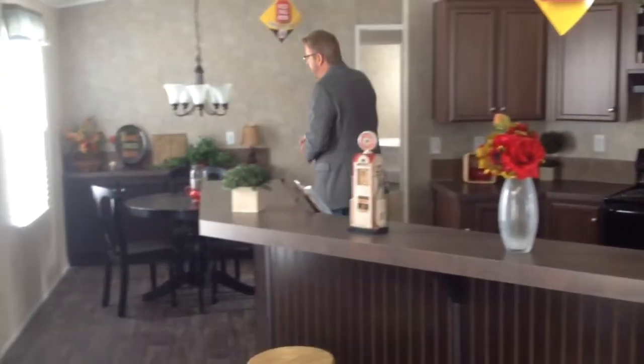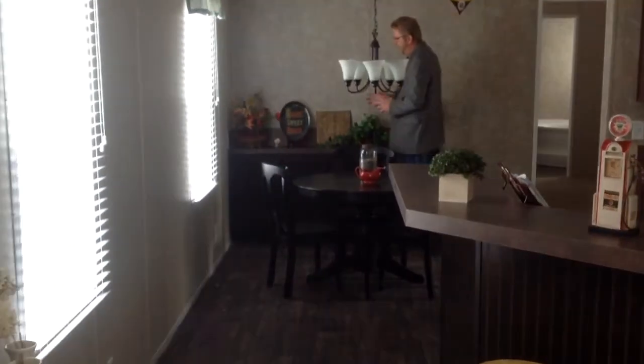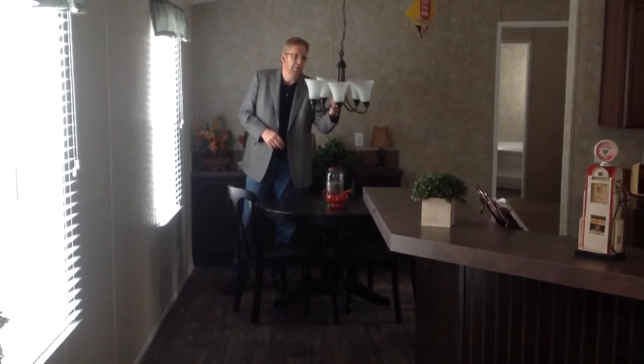If you look over here at the dining area, plenty of space. You can have a buffet here. The two-inch blinds are included. You also have a very attractive, heavy light fixture above your dining room.